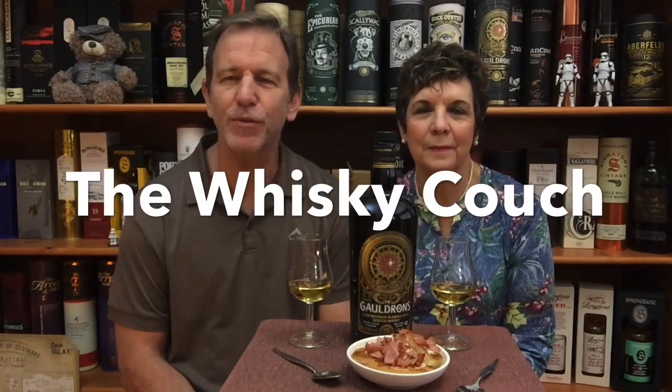Welcome back, this is the Whiskey Couch, the place where we don't hesitate to experiment with whiskey and food. Your hosts today: South Africa's whiskey couple, Gustav and Elna, and you are watching Whiskey Tasting and Food Pairing Review number 276.